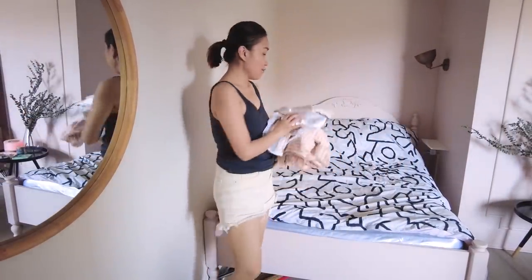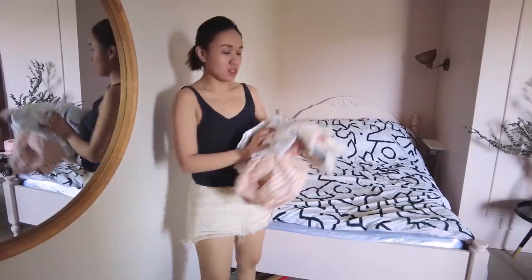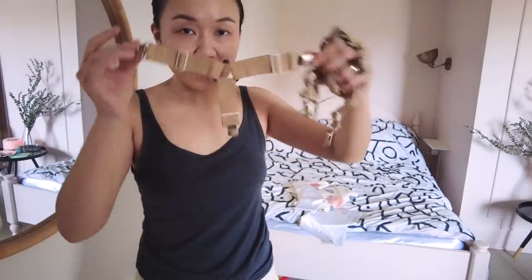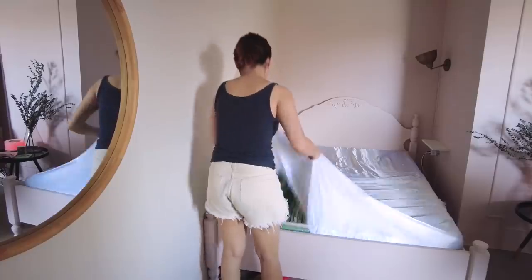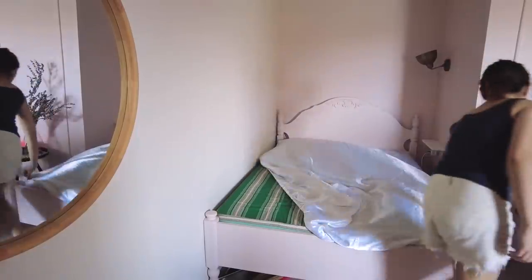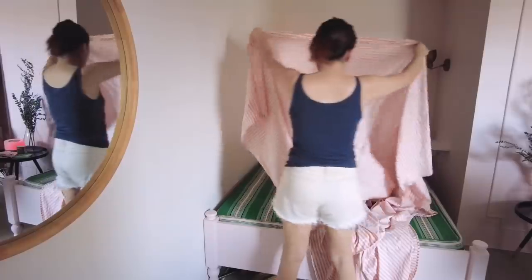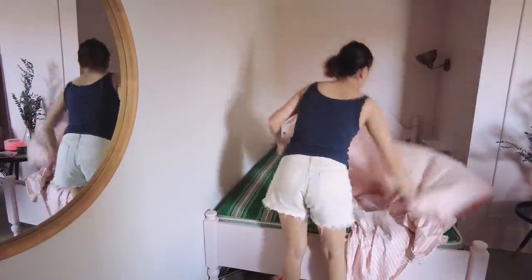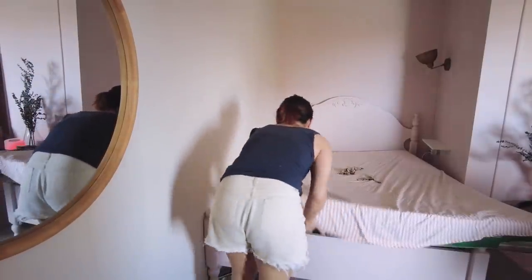Kailangan na natin magpalit nitong ating bedding. Excited ako sa bago nating design — meron din tayong biniling ganito, parang clip. Ang problema ko ngayon is wala kasi siyang fitted sheet. As in, yung isa flat sheet siya. Paano ko ito gagawin na hindi siya matatanggal dito sa kama?